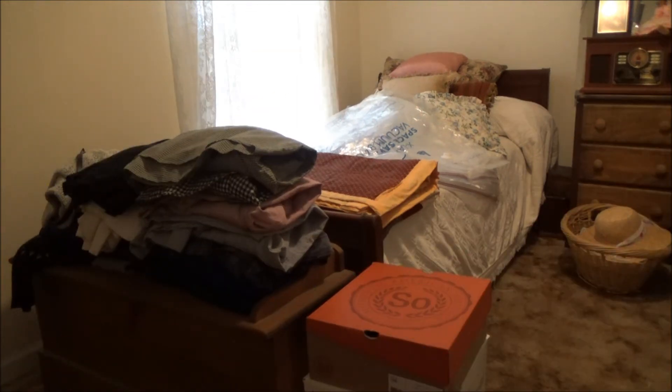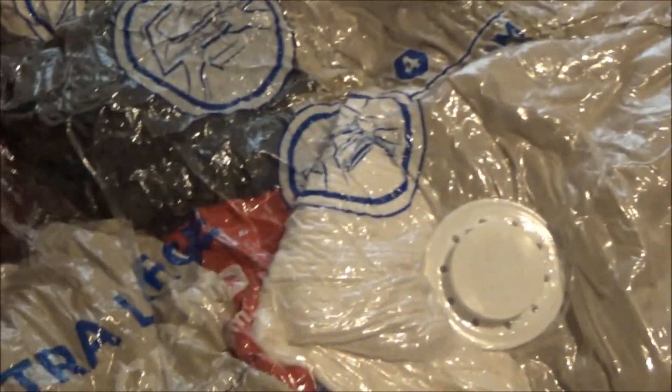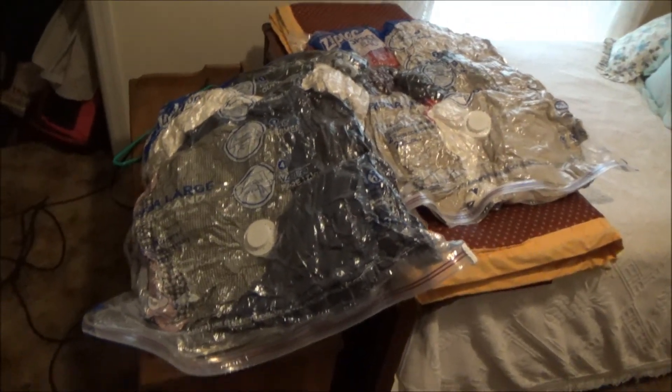I hope this gives everyone some kind of encouragement to do the same — decluttering. I took the clothing and put it in the bag, ended up taking more out of the closet, and ended up with two bags total. Both of these will go underneath my bed for the time being until winter gets here, and then I'll go through the clothing.